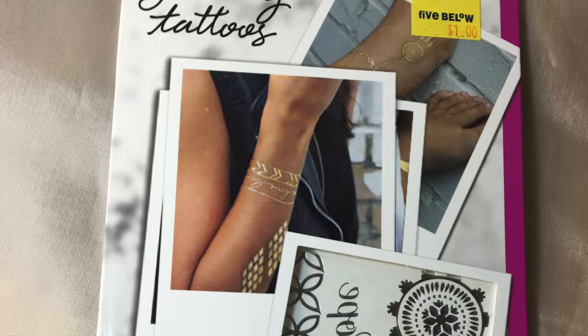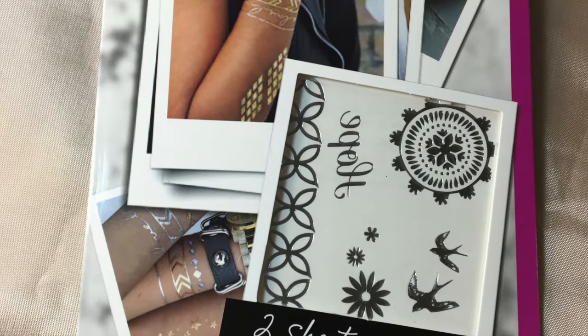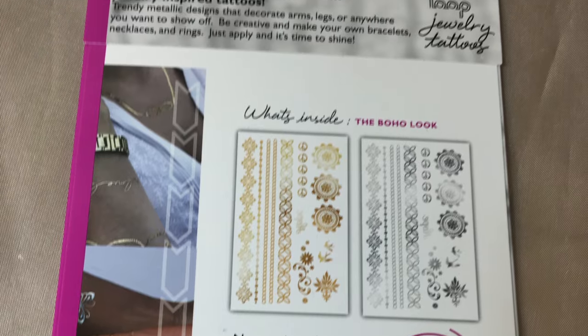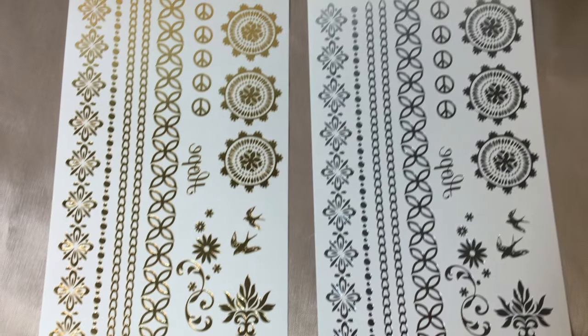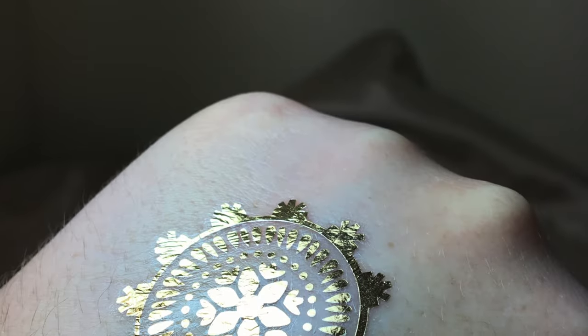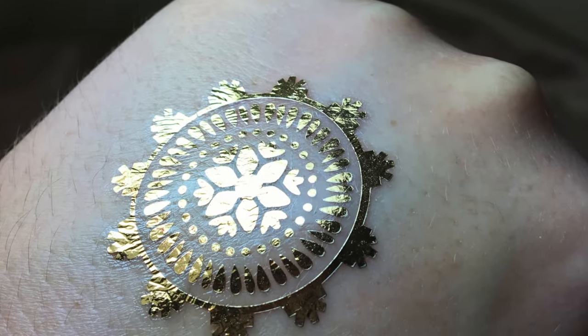Another item I got were some metallic jewelry tattoos. These were actually my favorite item and were only $1, and they stayed on after washing my hands for like five or six times. So pretty good adhesive and some really neat designs. As always thank you for watching and don't forget to like, comment, or subscribe.